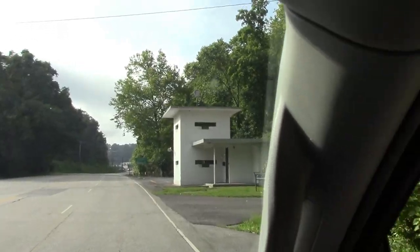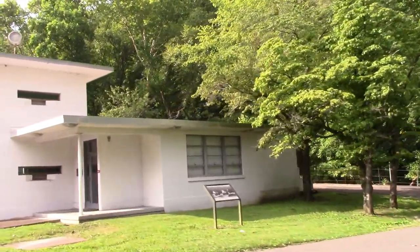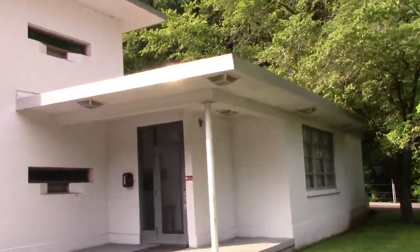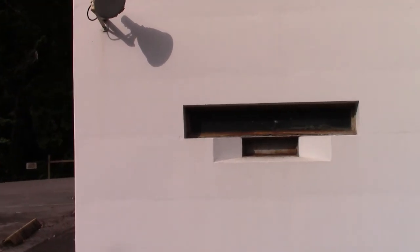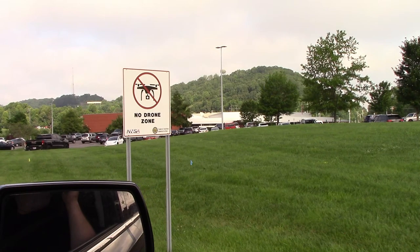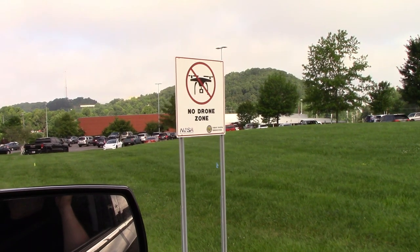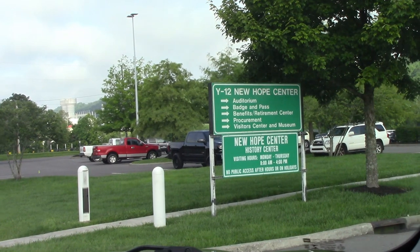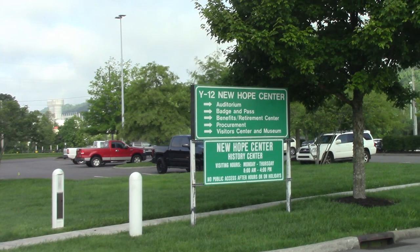As we arrive at the Manhattan Project Y-12 facility, notice that this isn't your typical gatehouse. Look how thick these walls are, and at the machine gun ports at the bottom of the windows. The signs here are pretty scary. This is one of the most secure sites in the world and still in operation, storing refined uranium. Some of those signs were so scary we were even afraid to take video of them.